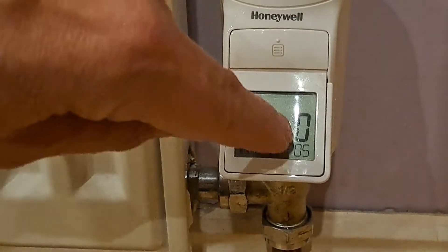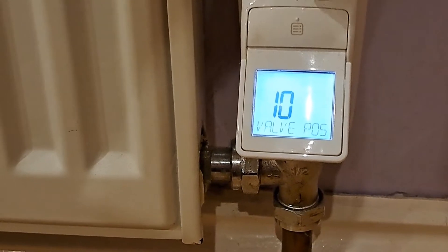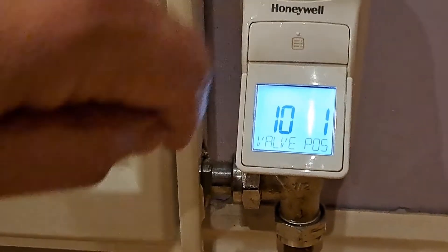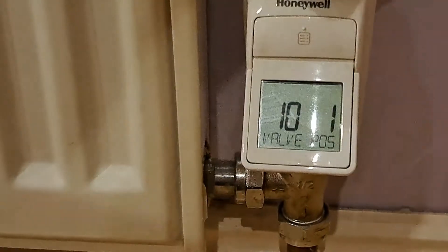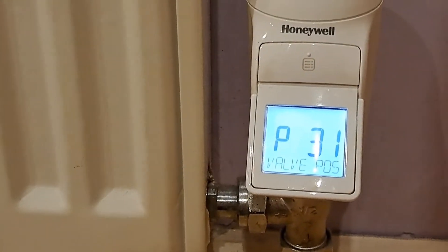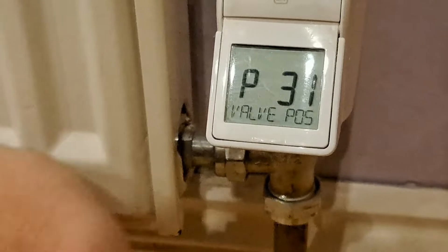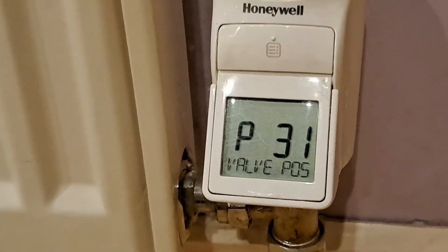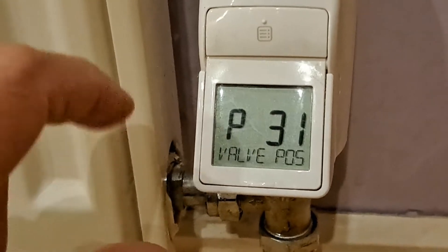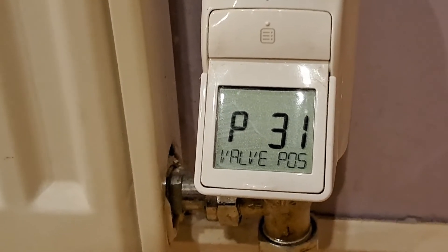So 10 is the number of the menu, and then the zero there is the value. You press the button again and it starts flashing. Turn the top dial and you can change the value between 1 and 0 — 1 is on, 0 is off. So if we put it to 1, we're going to turn on the valve position display, which will show us the position of the valve for a few seconds. So that's basically saying it's 31% open. The radiator is not even hot. Although it's saying 31%, so it's tried to open the valve by 31%, it's probably still not actually enough to open the physical valve itself, but that's enough to generate a 1% demand on the boiler.